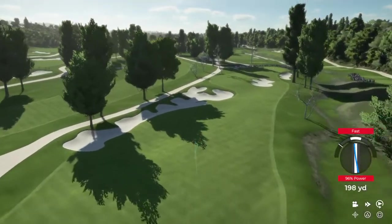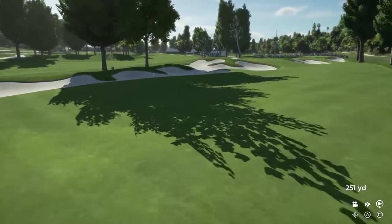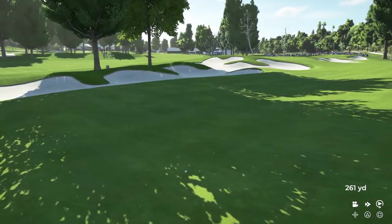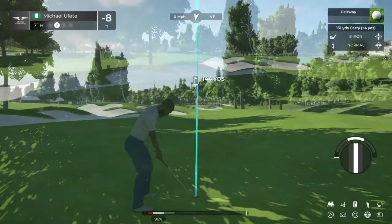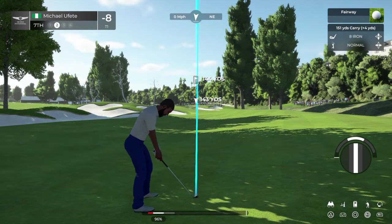That looks to be a fairway finder to me. Well, Rich, this looks like a familiar spot for this player. Unfortunately, it is the same as yesterday. Hopefully, they've put the results yesterday away.